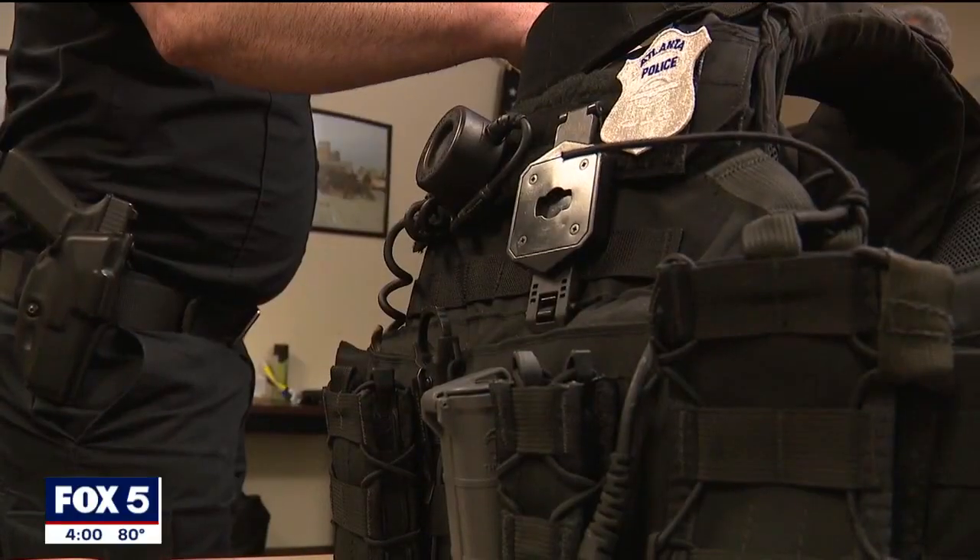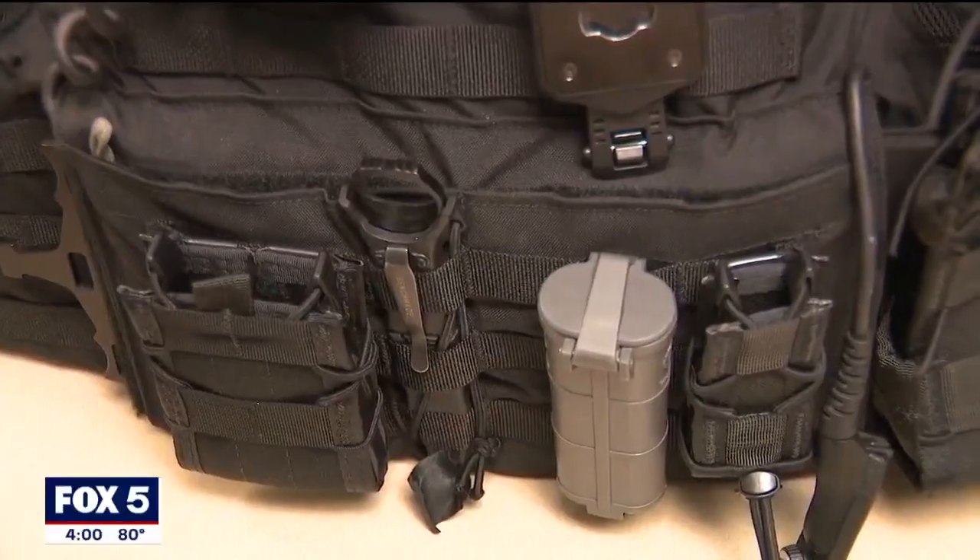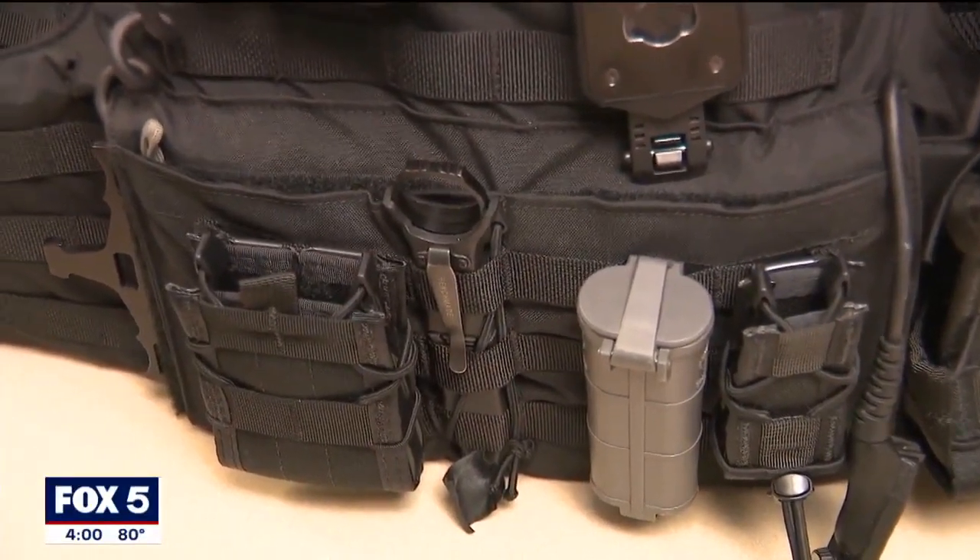Expensive, yes. For commanders and the families of those cops assigned to the high-risk jobs, every dollar, of course, is worth it.